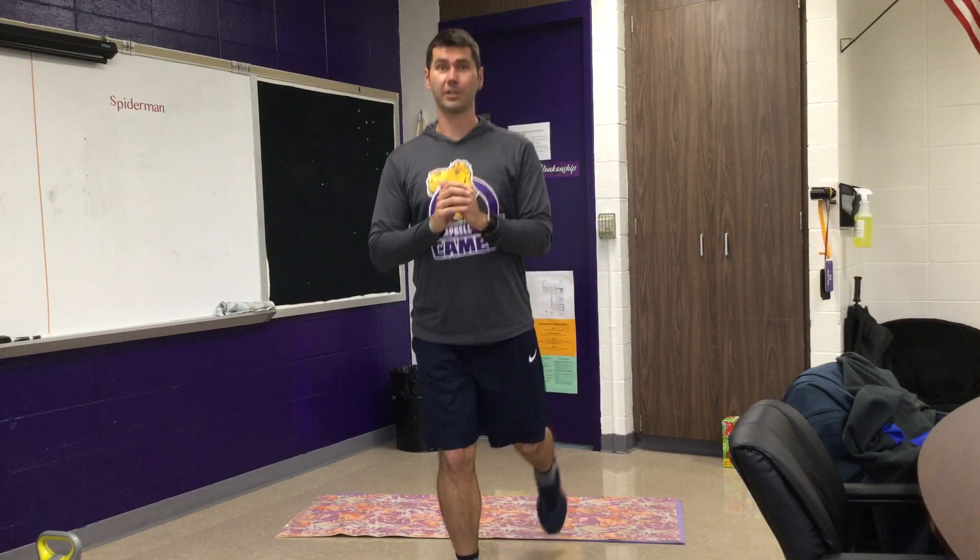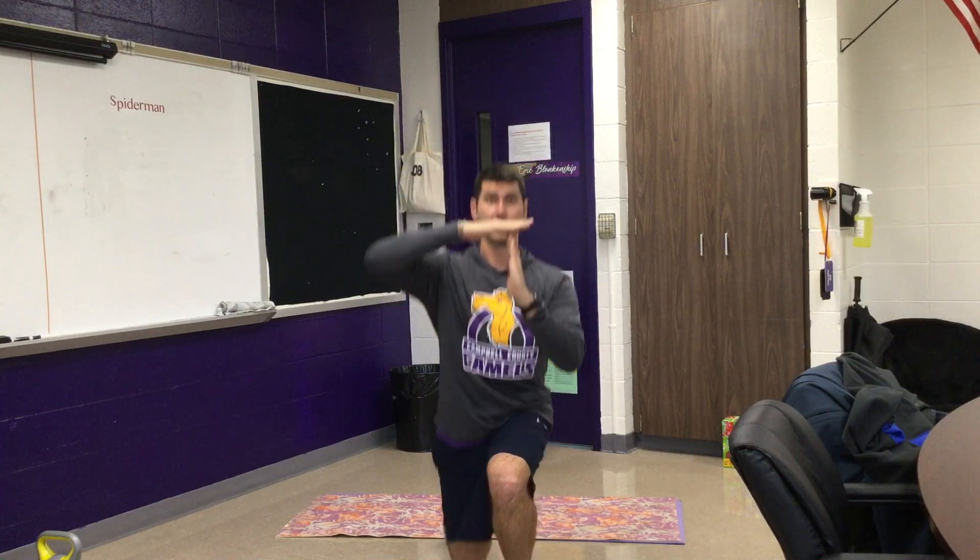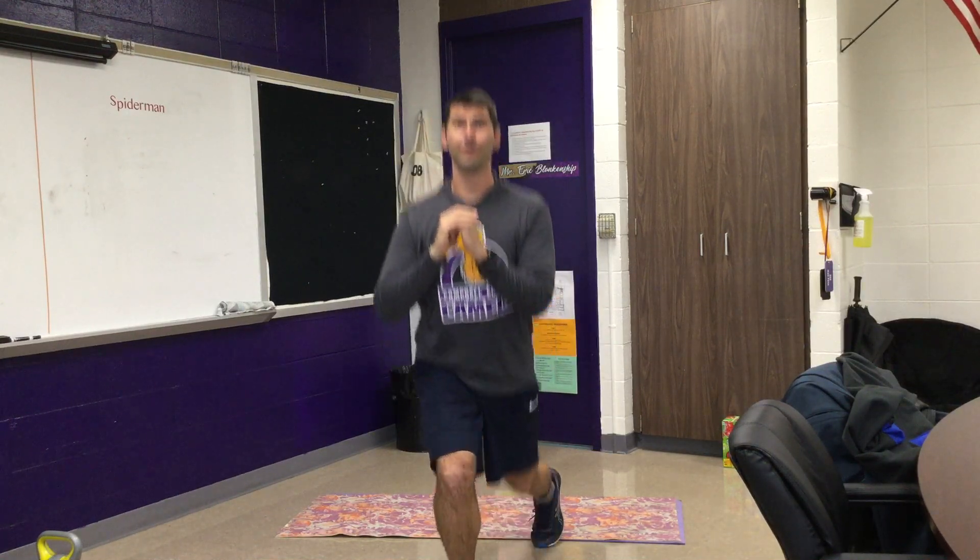Another thing to do is lunges. There are different variations; one of the most simple is a step-back lunge — easier on your knees. You want to step back to a 90-degree angle. I like to alternate legs. Do 5 to 10 each leg. Take your knee down to right before it touches the ground. Both legs should be at 90-degree angles. Do 10 of those and three rounds.